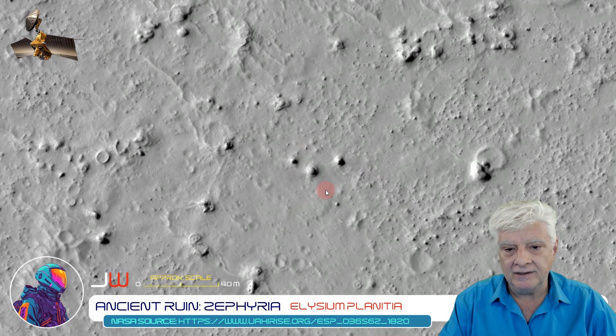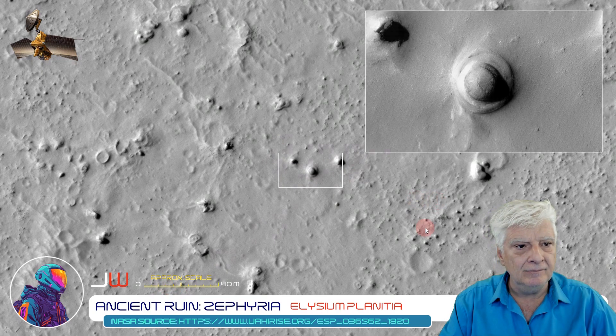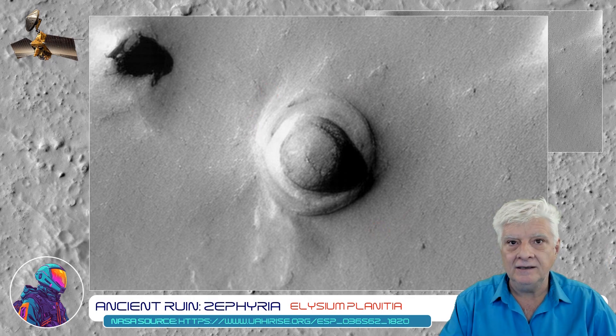Close by I've found this weird object — we'll be zooming in on that. It's about 8 to 10 meters in diameter. It's got a neat dome in the center of a larger dish shape. I don't know what that could be, but it's also highly intriguing.